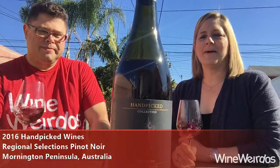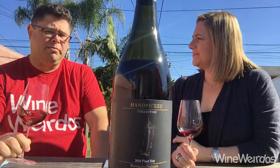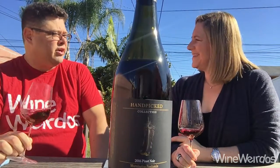Mike for Wine Weirdos. Allison from Please the Palette. 2016 Mornington Peninsula Pinot Noir from Handpicked Wines. I'm starting to like this label.